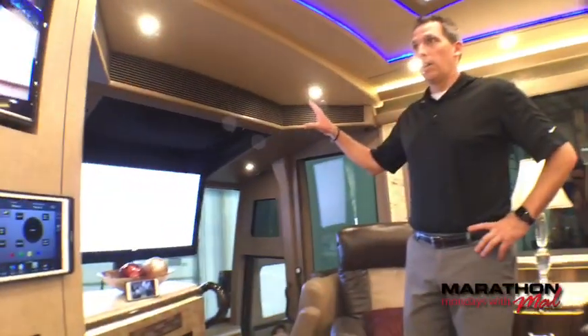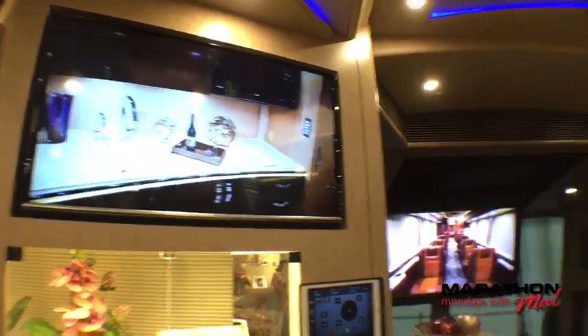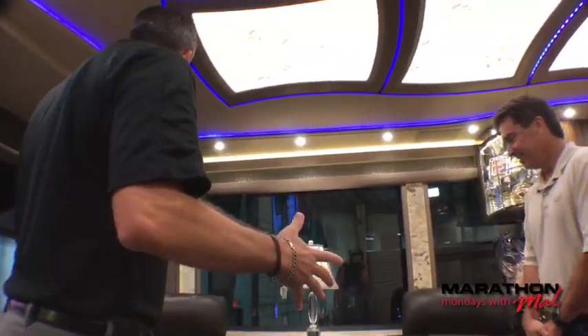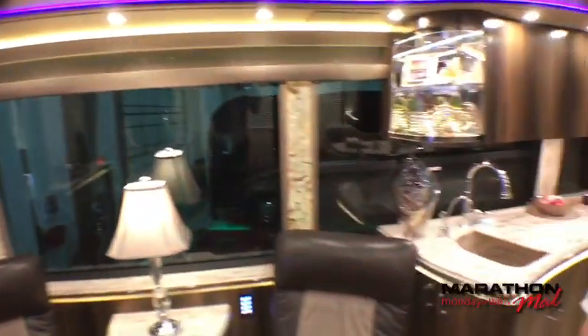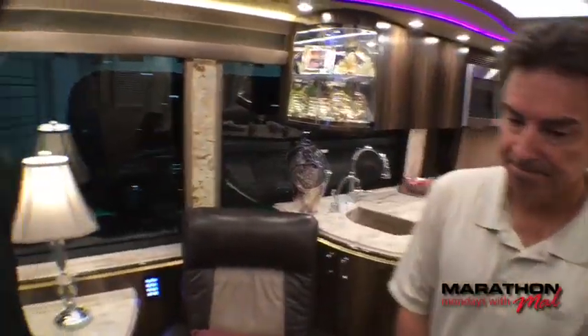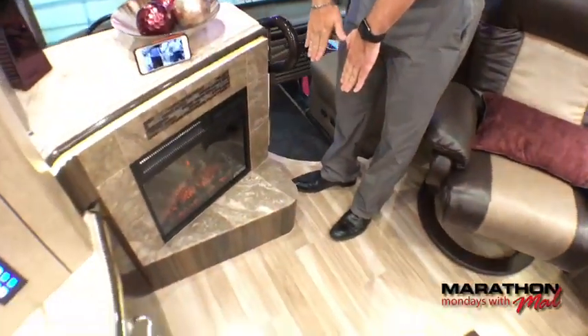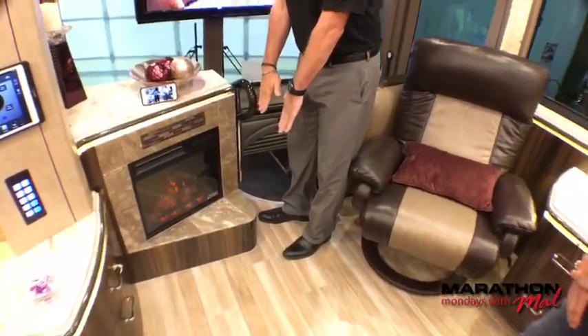Samsung TVs throughout — 4K feed. We were watching Sully Sullenberger on 4K; you can see the pores of Tom Hanks' face. We're in the salon — let's move into the galley. But first, a viewer question: when the slide is in, does it hide the fireplace? Yes, it does. The slide room is 30 inches deep, so it comes in about 30 inches and does cover the fireplace when the slide is retracted.